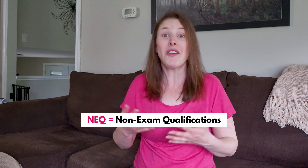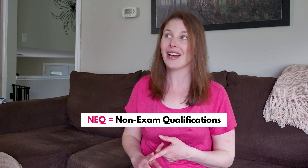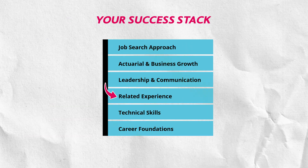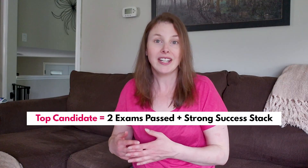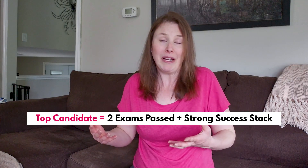This is how you can stand out through your success stack, because most people are going to completely ignore it. So what is a success stack? Basically, it's all the non-exam qualifications that an actuarial employer is looking for — things like related experience and technical skills. Each employer is going to prioritize different skills, so I recommend building up the most commonly asked-for non-exam qualifications so that you're eligible for the most number of jobs out there.